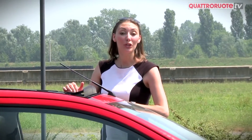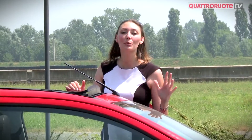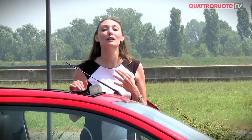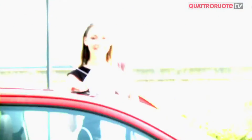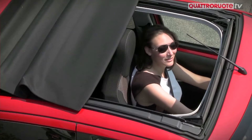Delle tre auto nate in collaborazione con Toyota e Citroën, la 108 è sicuramente quella con l'immagine più premium, anche perché ha preso moltissimo dalle sorelle maggiori. Forse adesso il tetto è meglio chiuderlo.